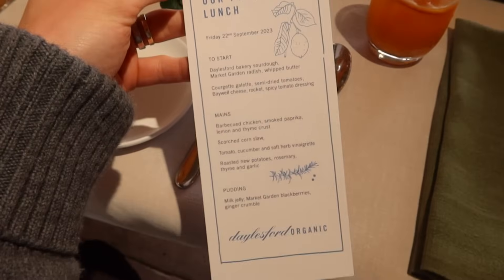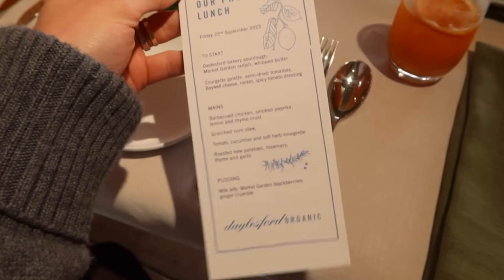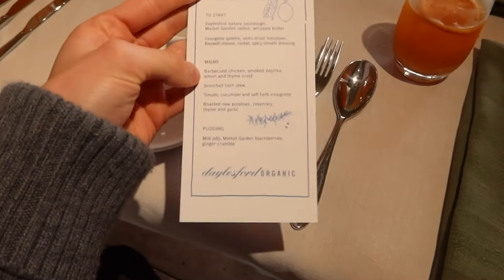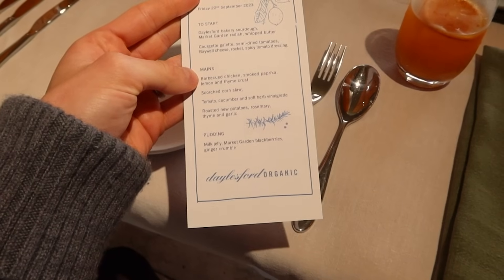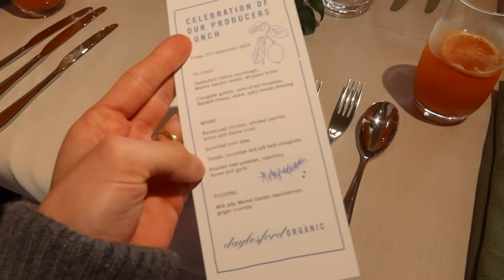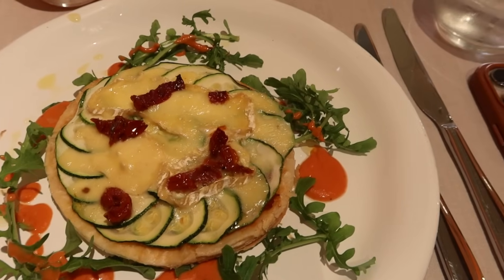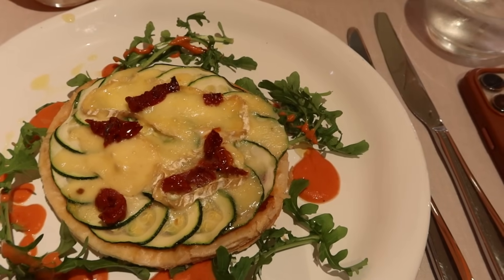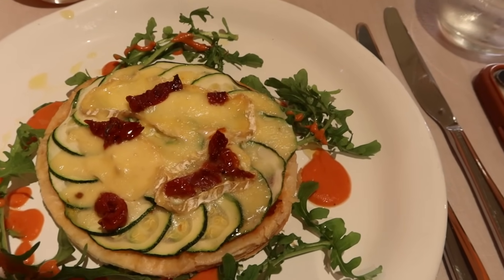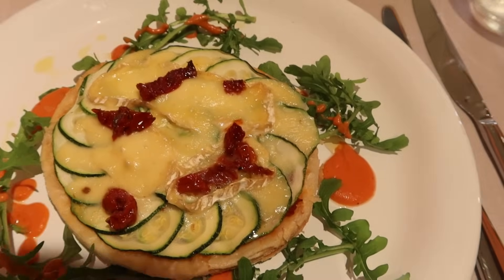This is our menu, which looks lovely. What can I not have? Toby can't have the chicken. Everything else Toby can have. Well, I can't actually eat potatoes and I can't eat mushrooms, but we move. This is our starter — a courgette galette with semi-dried tomatoes, very well cheese, rocket and spicy tomato dressing.